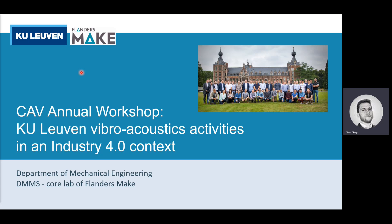Hey, good morning. I'm very happy to be given the opportunity to be here today, or at least be here virtually, to present KU Leuven and some of its latest research activities in the field of vibroacoustics.